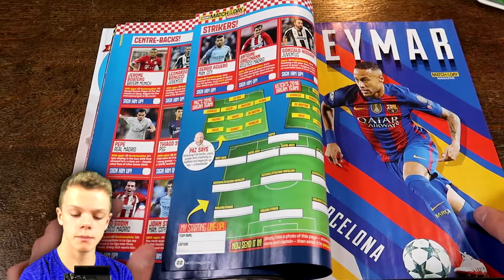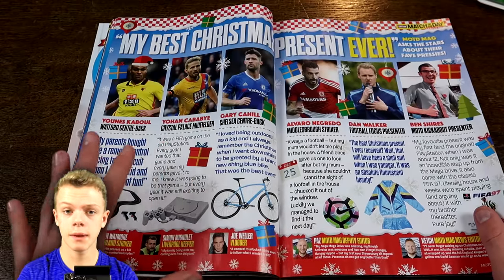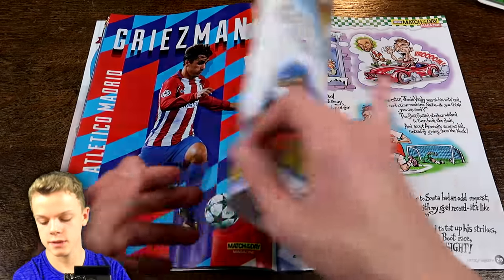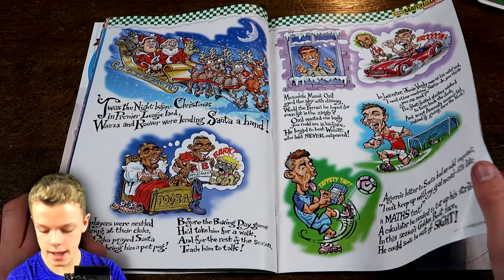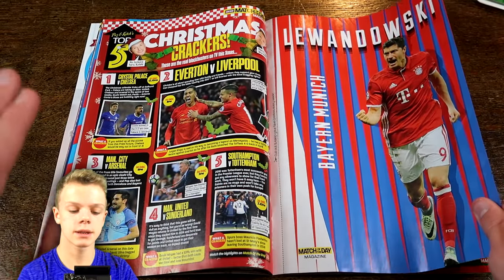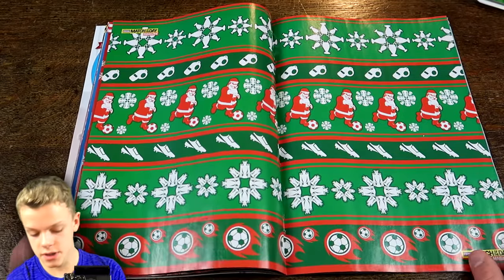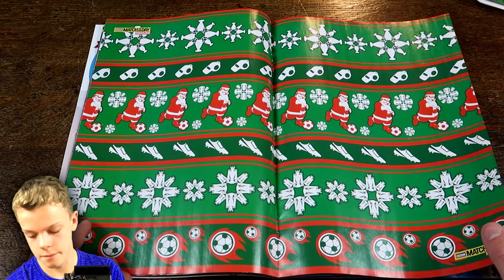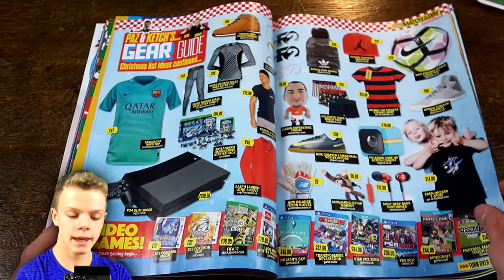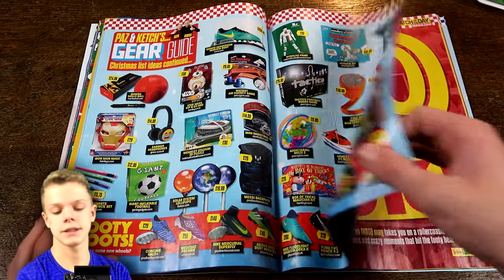With all the best players from 2016 — our first poster being Neymar, then a few players, 'Best Christmas Presents Ever,' another poster, and a Merry Christmas from Match of the Day. Looks like we've got some poems there as well, a poster of De Bruyne and Lewandowski, some Christmas crackers, some good games around this Christmas, and a middle poster — some Christmas jokes, then gear. There's a lot in here you can potentially add to your Christmas list.